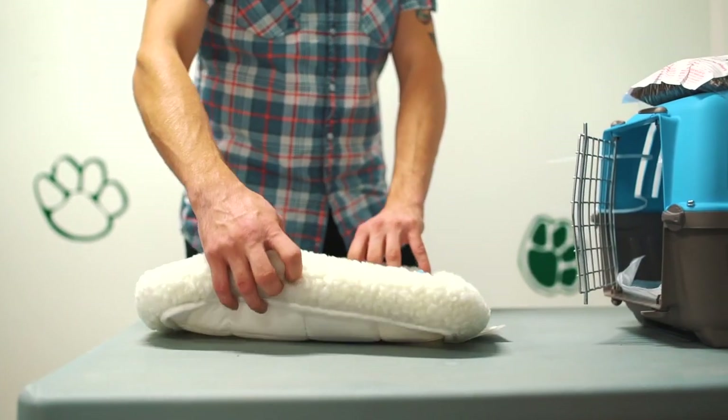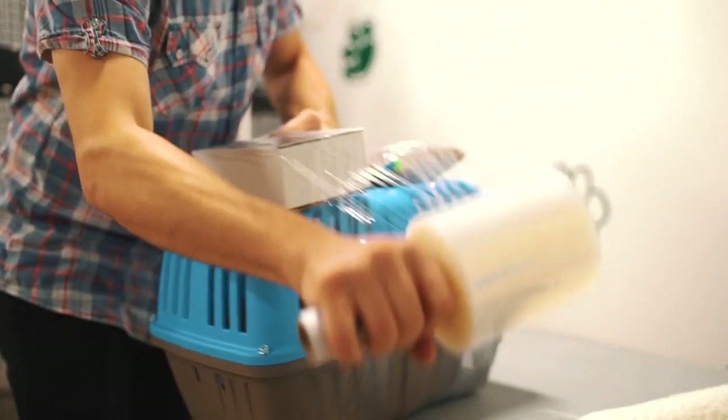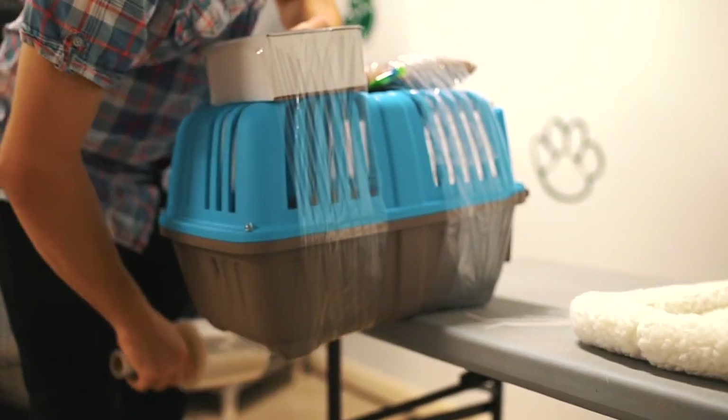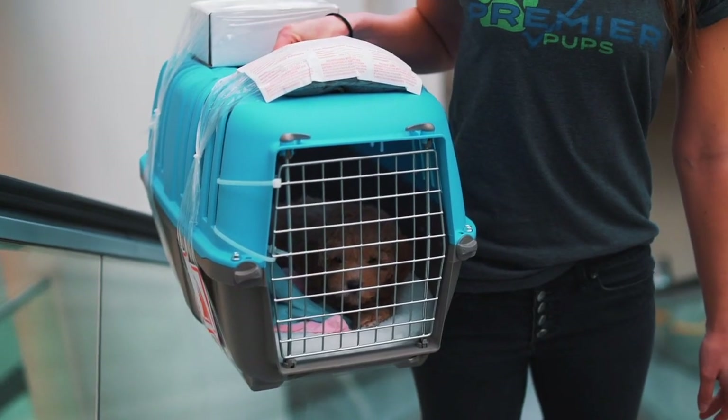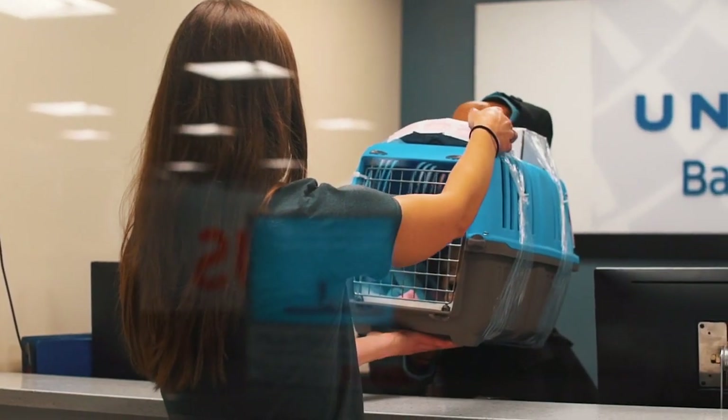If your puppy is being delivered via air or ground, you can expect to receive details on Monday or Tuesday the week of your pup's availability date. We will not coordinate delivery until that week, so please be patient as we complete all the final details.